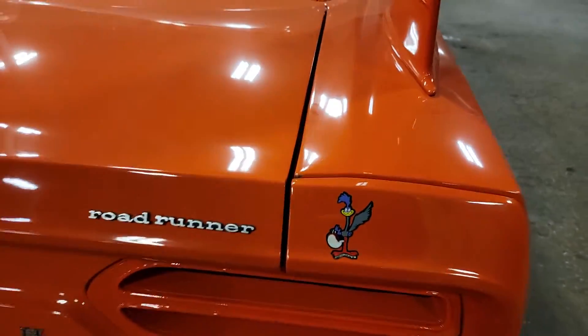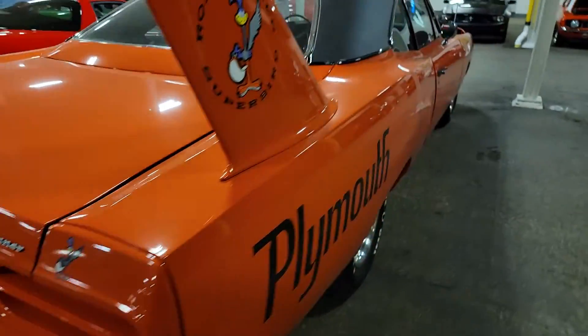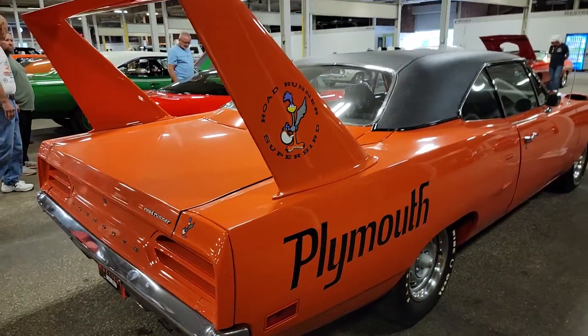Let's see — a homologation car. Go stock car racing. It's not a bad example, and in Hemi Orange.